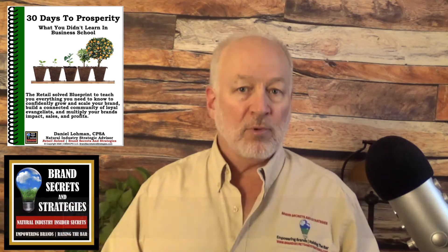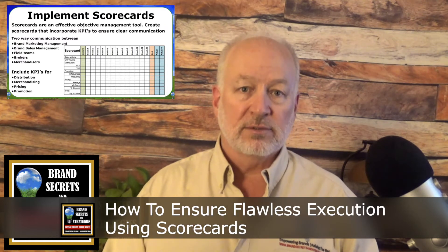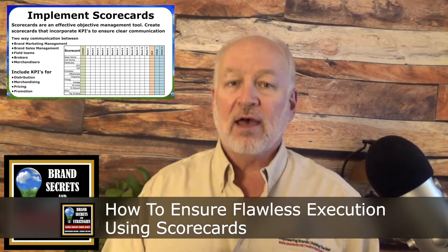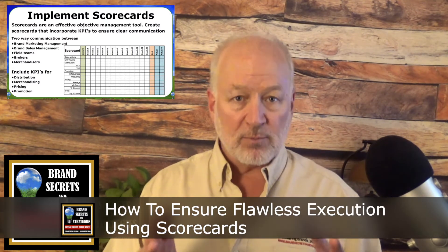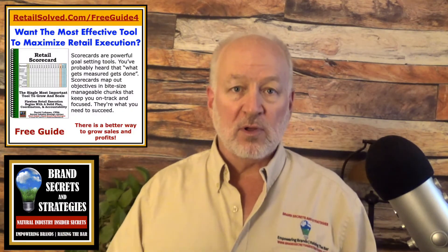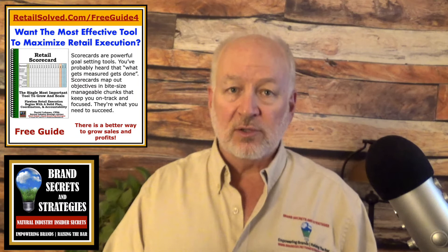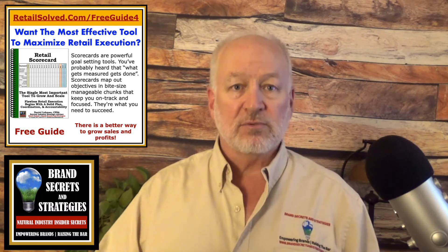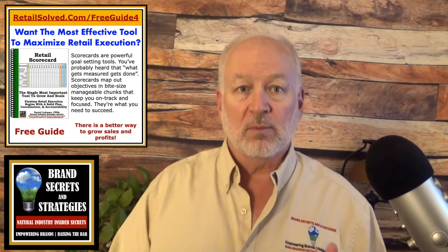I want to take a moment to recap the last episode: how to ensure flawless execution using scorecards. Scorecards are the best strategy and the most underutilized tool in this industry. They break projects down into bite-sized chunks, identify who's responsible for what, and hold people accountable. With a scorecard, you can identify what needs to be done, when it's due, and who's responsible.